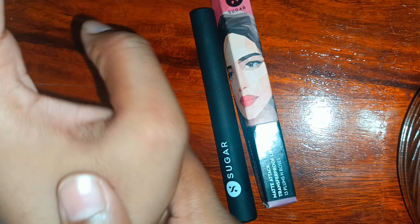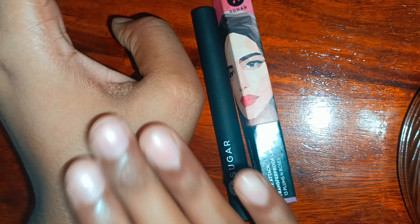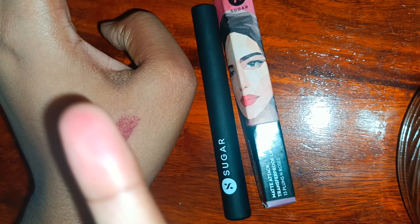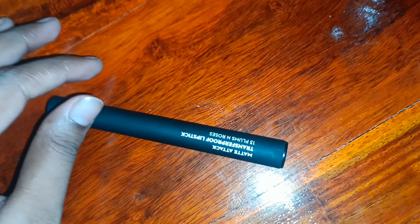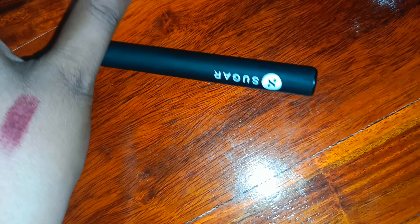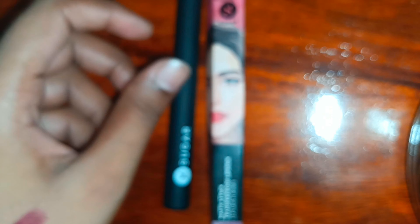It is about 670 rupees. I have just applied it on the hand — it is like this. When you tap it, it will not work. If you leave it for half an hour it will be long lasting, transfer proof and waterproof. It is very waterproof — it is a waterproof liquid lipstick.